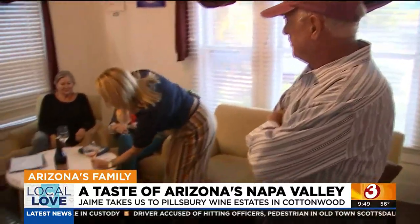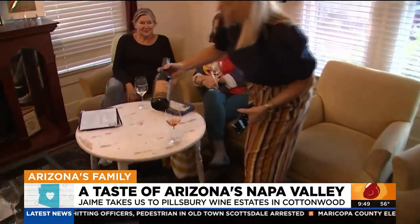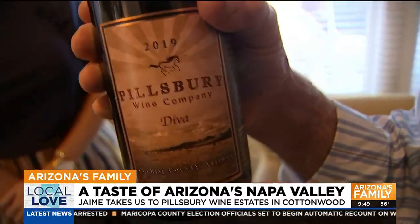So we're just talking about what we might want to be pairing our wines with for our holiday food meals. So you chose what for us here? Well, this is our Diva.